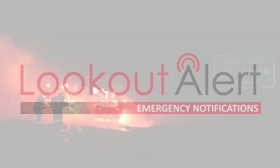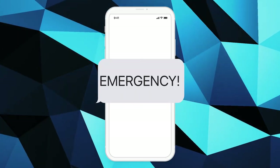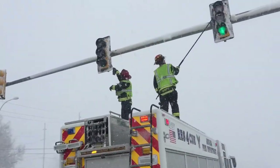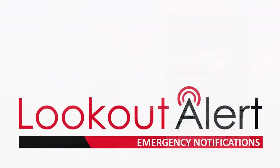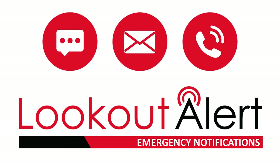The notifications, known as Lookout Alert, are used by local authorities to quickly disseminate emergency information to affected residents. Lookout Alert will enable residents and visitors to have emergency notifications delivered using whichever methods you select when registering, including text messages, emails, or automated phone calls.